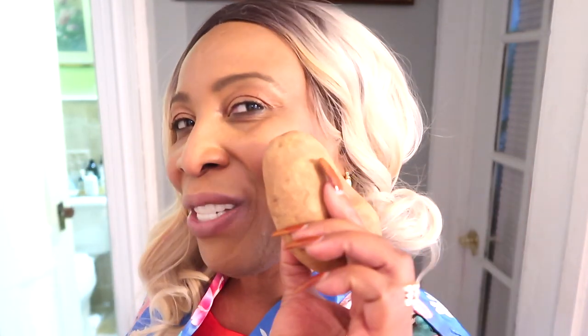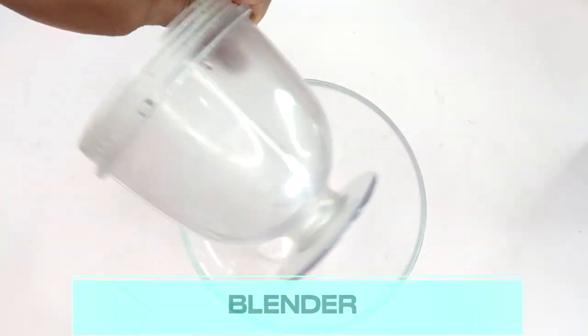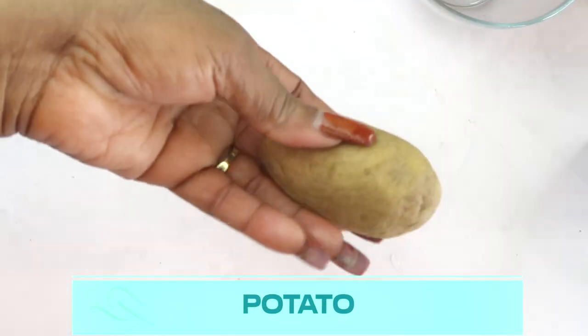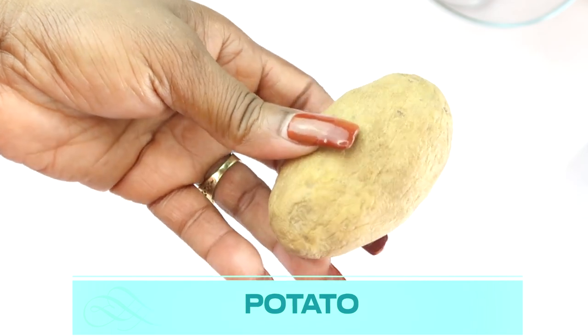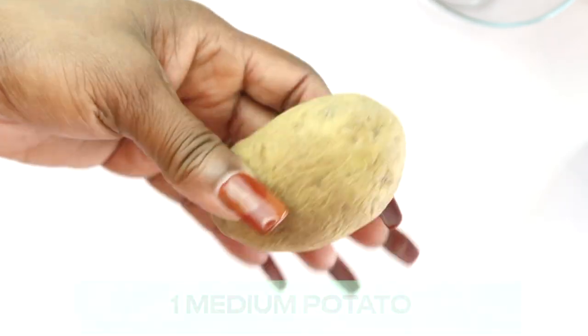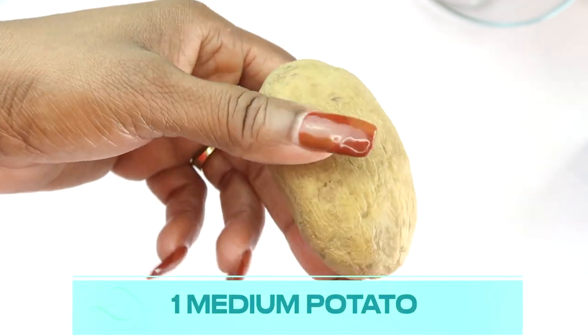Let's get in the kitchen and start whipping it up! At the end I'll give you some tips on how to get the best results from using potato on your skin. For this recipe you're going to need a small bowl, a small blender, and let's take a look at our ingredients. The first ingredient is potato, also known as Irish potato or white potato.